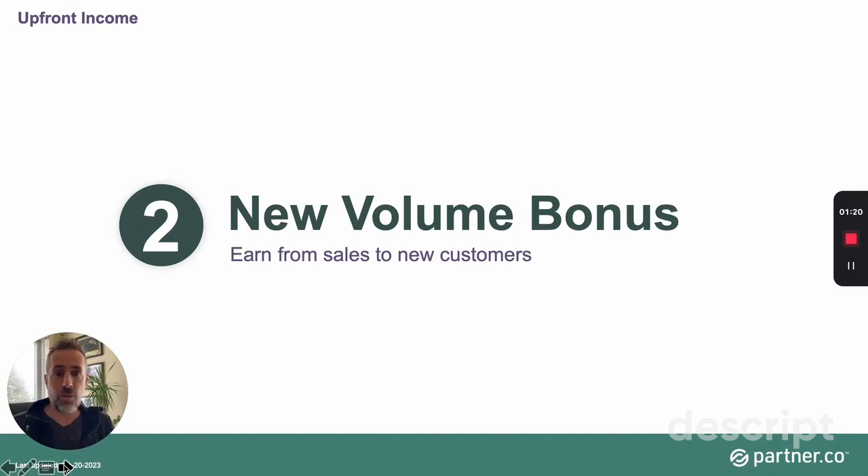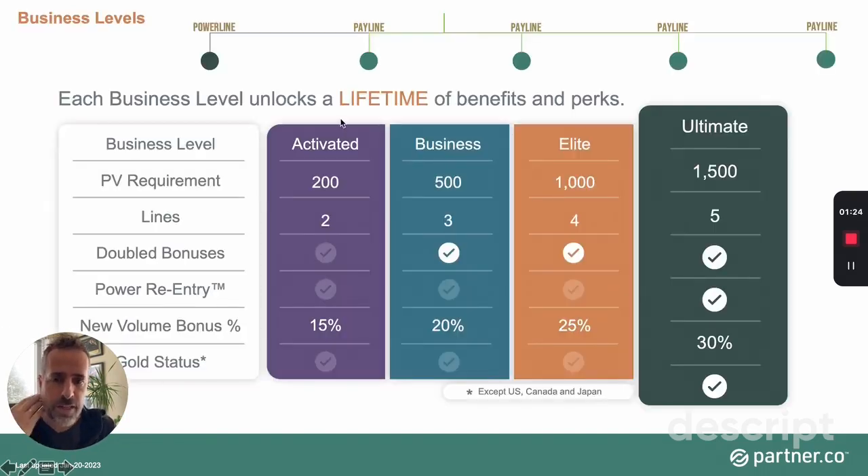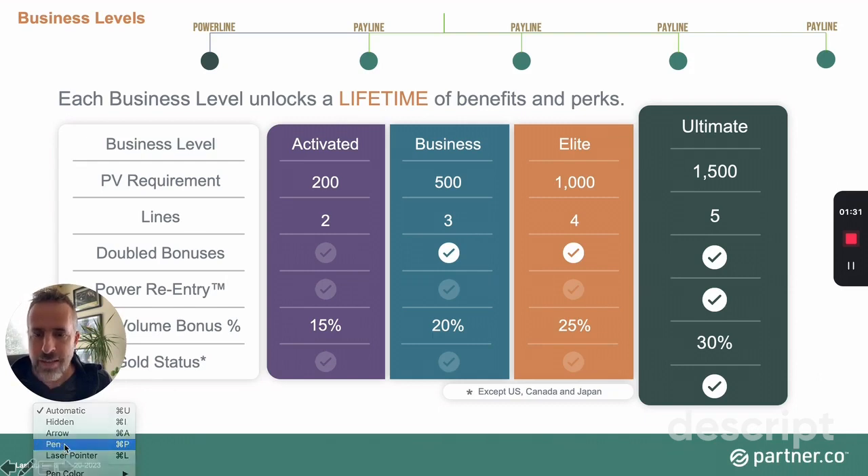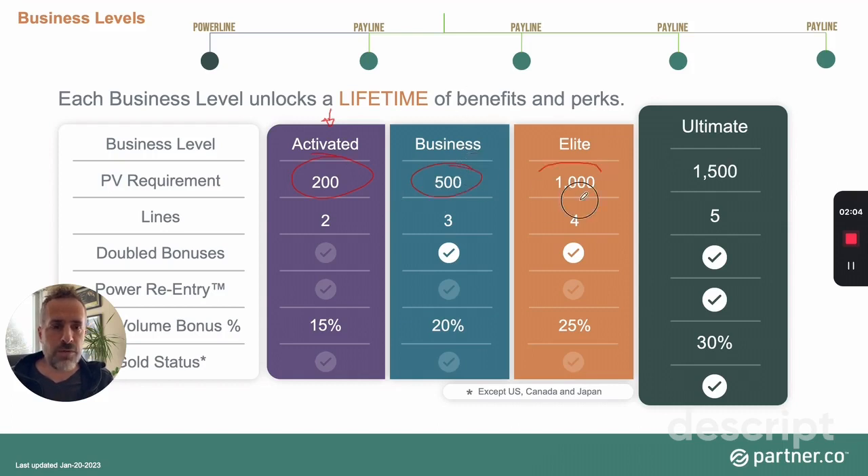The New Business Volume works like this: when you join the business, you decide which level you start at, based on how much volume you produce in your first four weeks — your first four Fridays. If you generate 200 PV from personal purchases or your customers combined, you're at the Activated level. 500 PV puts you at the Business level, 1,000 PV at the Elite level, and 1,500 PV at the Ultimate level.